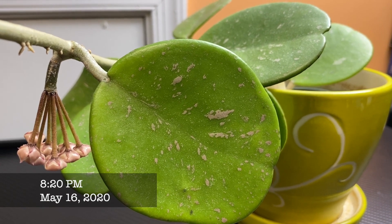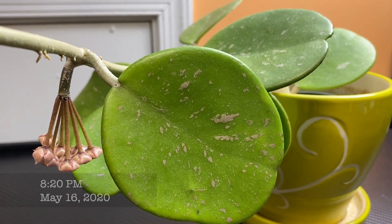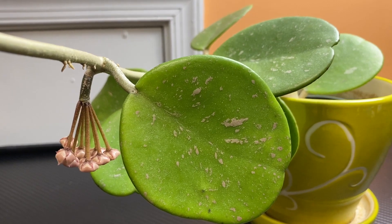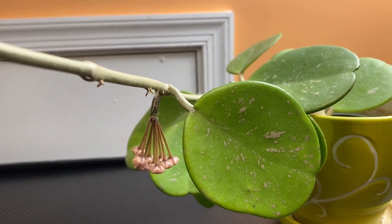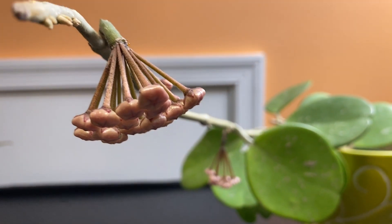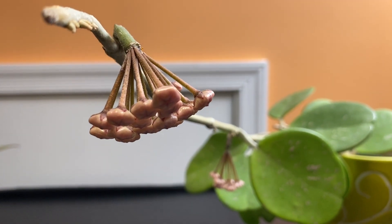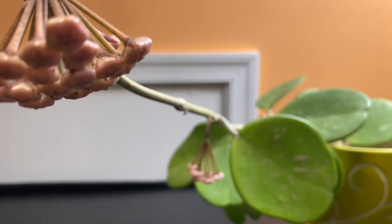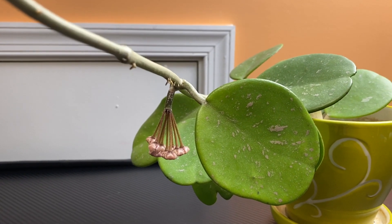Hi everyone, Sandy here. Today I'm going to do a quick video on my Hoya obovata. The reason why is because it's in bloom for the first time for me, so I want to capture this.